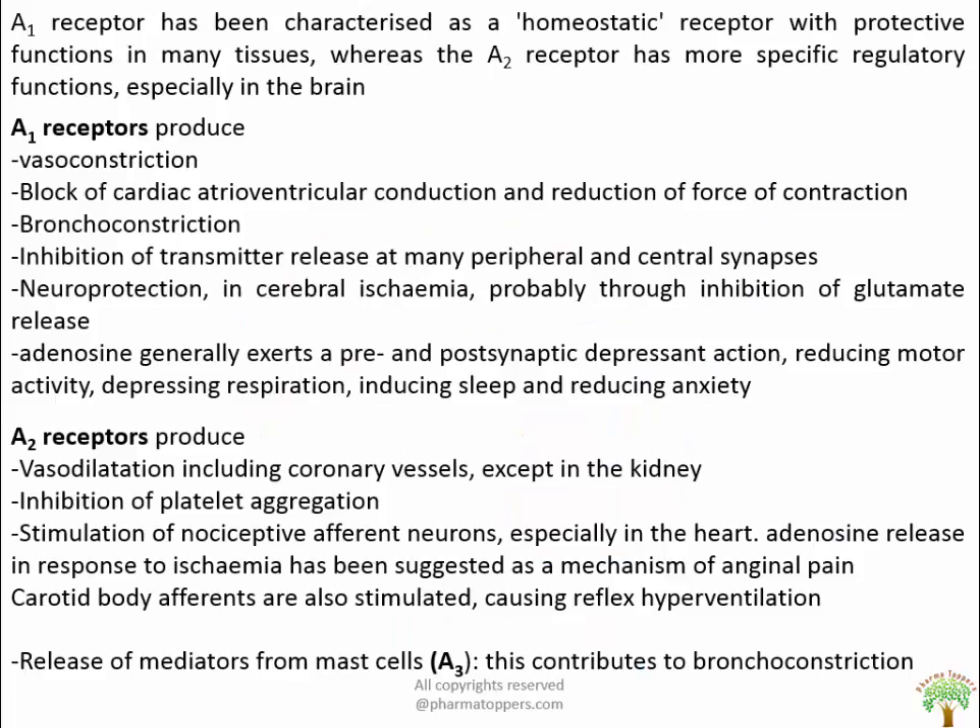A1 receptor functions include vasoconstriction, blockage of cardiac atrioventricular conduction, reduction of force of contraction, bronchoconstriction, inhibition of transmitter release at many peripheral and central synapses, and neuroprotection in cerebral ischemia, probably through inhibition of glutamate release. Adenosine generally exerts pre- and postsynaptic depression, reduces motor activity, depresses respiration, induces sleep, and reduces anxiety. A2 receptors produce vasodilation including coronary vessels — except in the kidney, which is important — and inhibit platelet aggregation, and stimulate nociceptive afferent neurons especially in the heart. Adenosine release in response to ischemia has been suggested as a mechanism of anginal pain. Carotid body afferents are also stimulated, causing reflex hyperventilation. The action of A3 is the release of mediators from mast cells, contributing to bronchoconstriction.